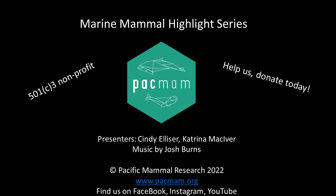This was brought to you by Pacific Mammal Research, a 501c3 nonprofit organization. To learn more about the species we discuss, check out our blog, head to our website at www.pacmam.org — that's P-A-C-M-A-M.org. Also help us continue providing fun and educational content like this by donating today. Your help is how we can continue to do our work and share it with you. Thanks.